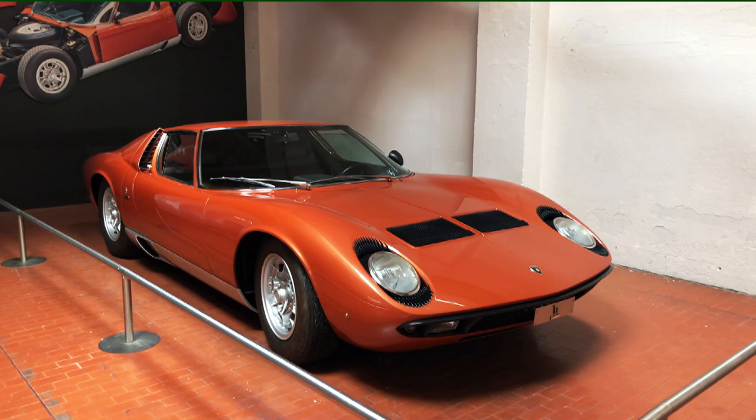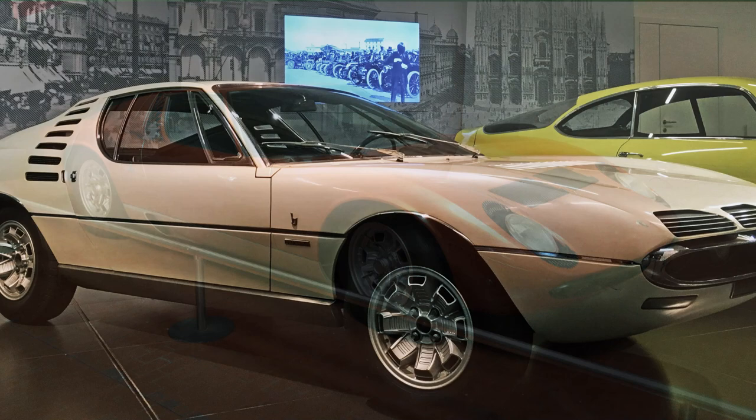Bertone's designer, Marcello Gandini, had just finished working on the Lamborghini Miura and its design language was a clear influence on the Alfa prototypes, despite the different technical configurations.